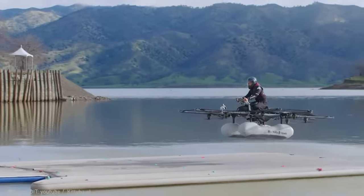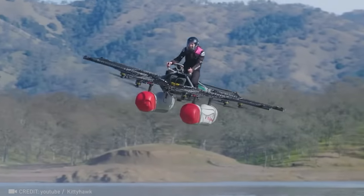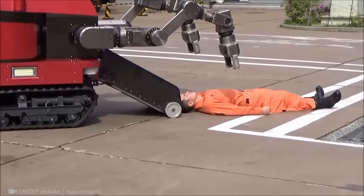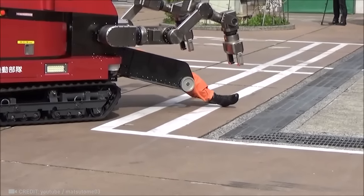The Kitty Hawk Flyer: 8 propellers, 250 pounds, speeds up to 30 miles per hour. Total freedom. This Japanese firefighting robot is a breakthrough, saving lives and keeping fire rescuers safe in the most dangerous situations.